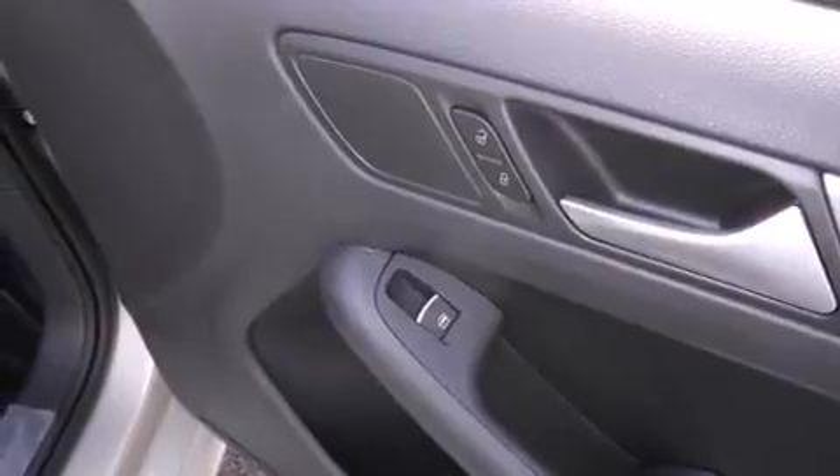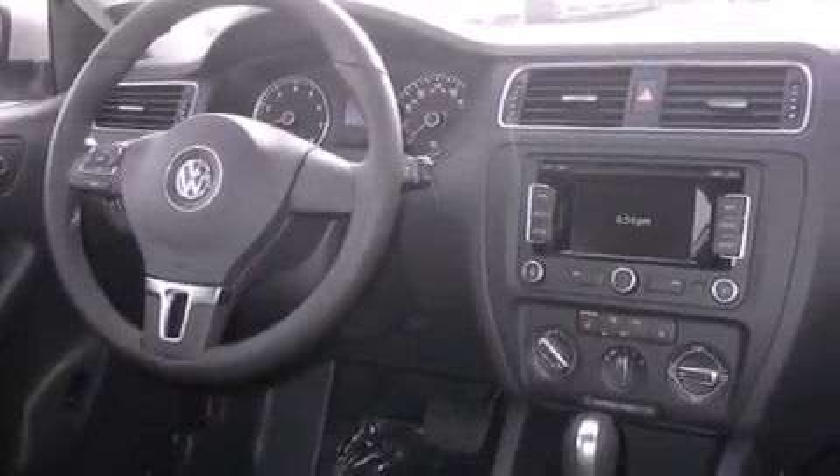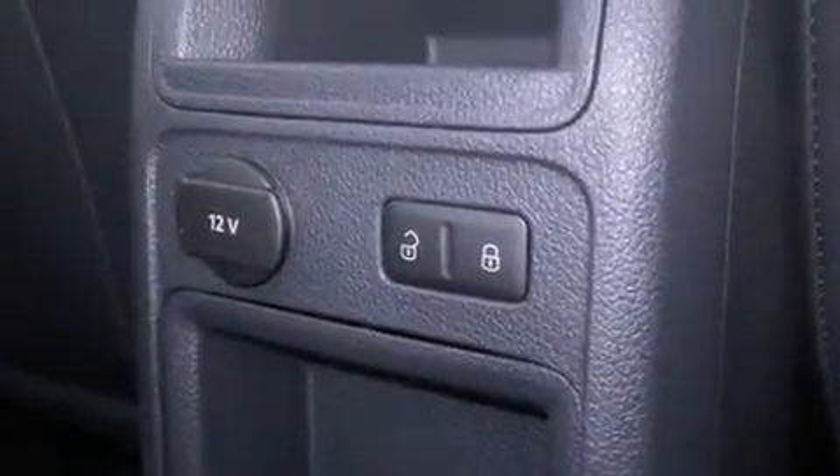The following features are also included: cruise control, full-power accessories, side curtain airbags, a first-aid kit, front fog lights, an anti-lock braking system, and air conditioning.